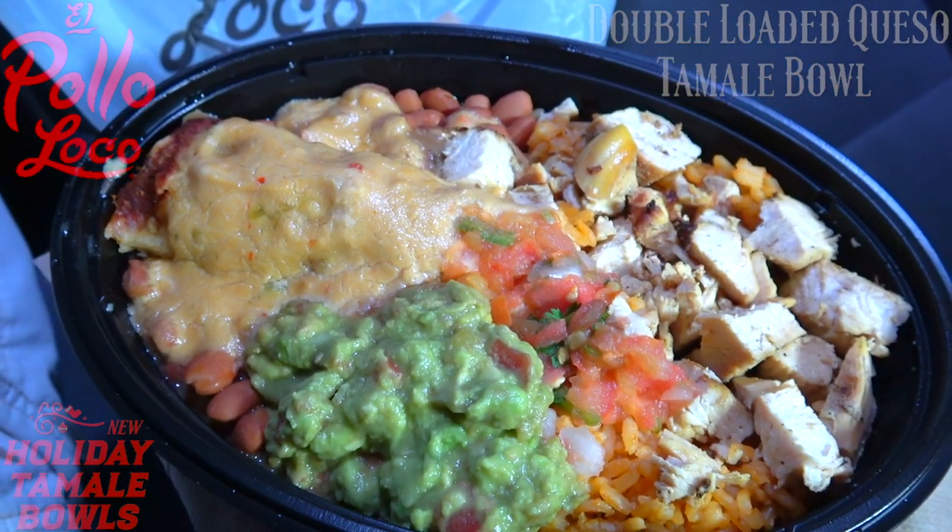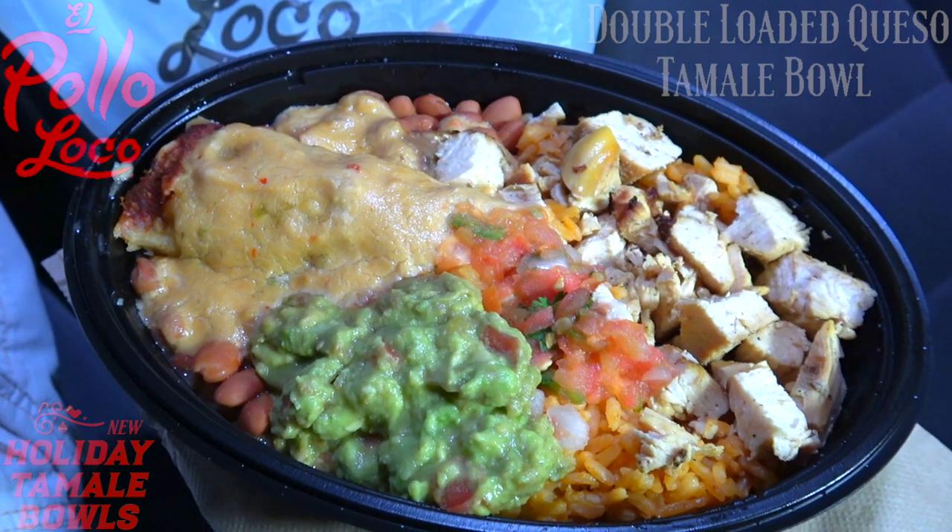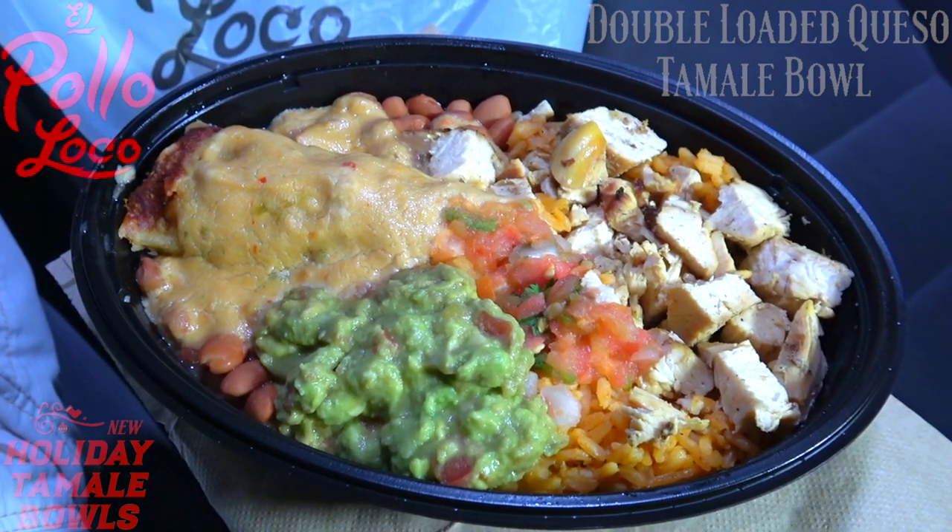Let's not waste any more time — let's get into it. It's the loaded chicken queso tamale bowl here at El Pollo Loco. Let's peep out this flavor.